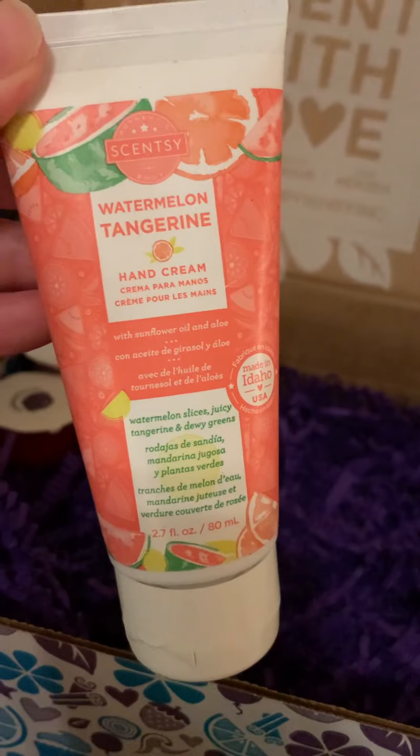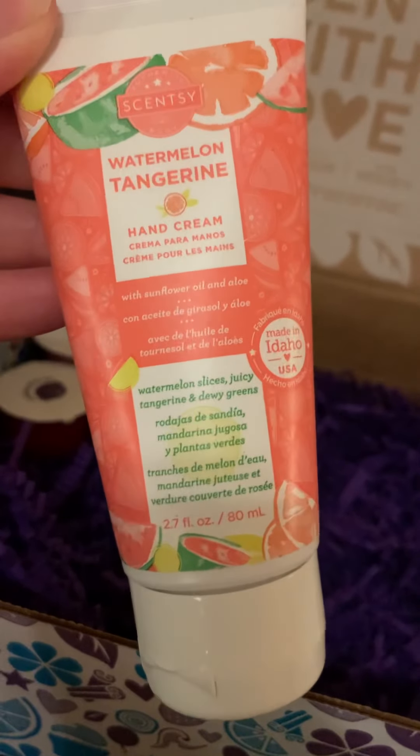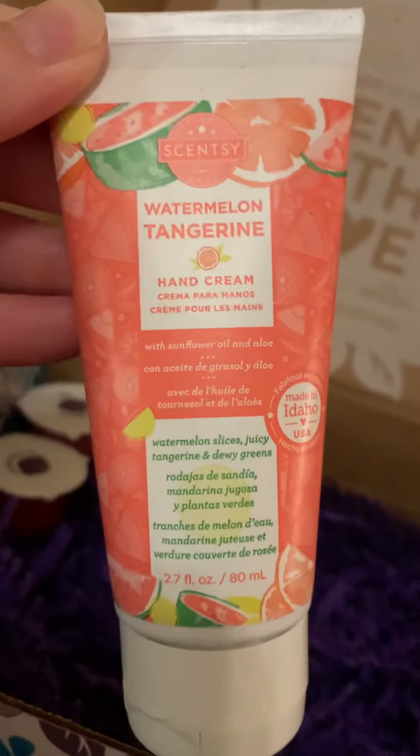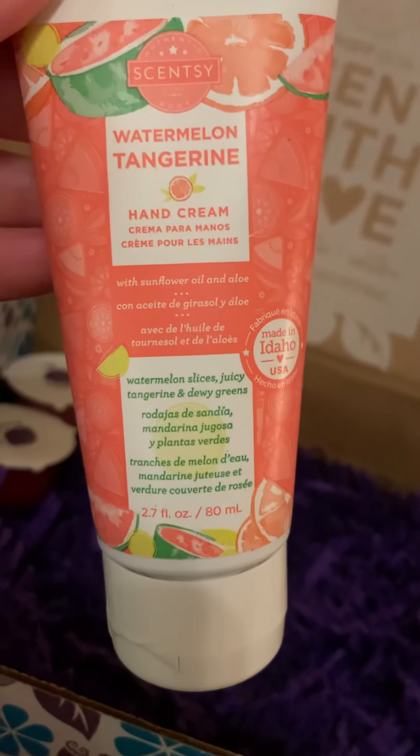The hand creams are one of my favorites, especially if you're still going through some cold weather. In Florida it's already warming up — pretty spring-like already, and soon it'll be summer-like. But definitely try the hand creams. They're good any time of year, especially with the scents that just came out for this new spring-summer collection.